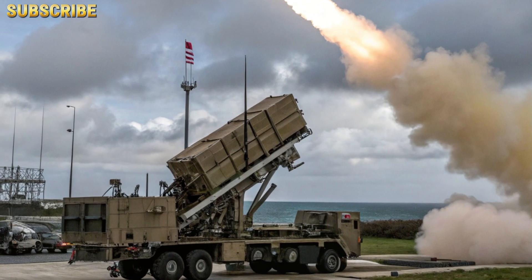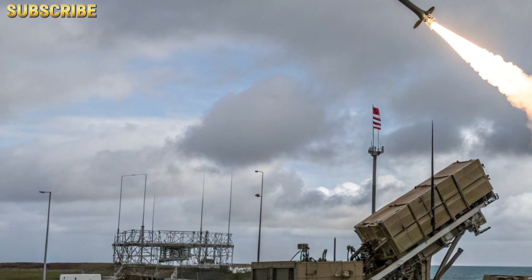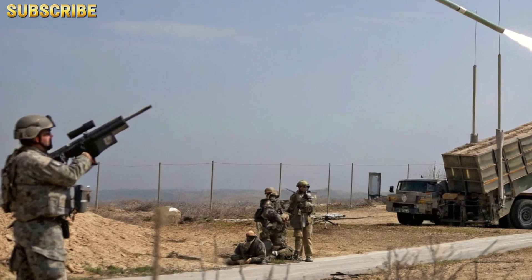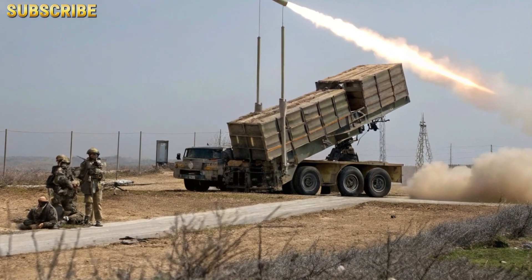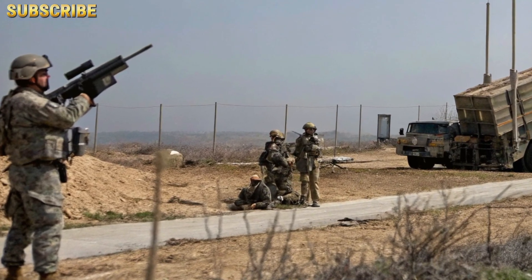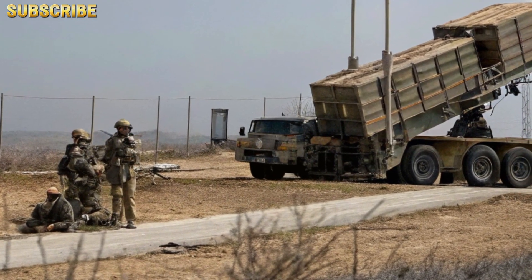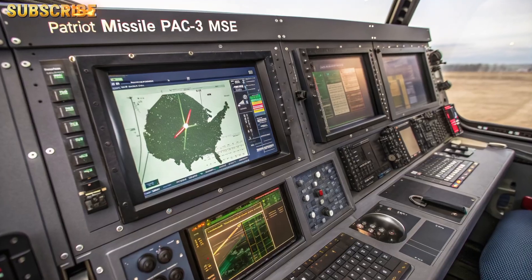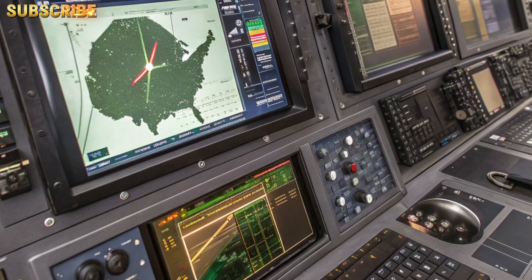What is the Patriot missile system? The Patriot — Phased Array Tracking Radar to Intercept of Target — system is a long-range, all-altitude, all-weather air defense solution developed by Raytheon, designed to detect, track, and destroy incoming tactical ballistic missiles, cruise missiles, drones, and advanced aircraft. In active service since the 1980s, it gained global attention during the Gulf War. The system consists of the AN/MPQ-65 radar, the Engagement Control Station (ECS), multiple truck-mounted launching stations, and various interceptor missiles including PAC-2, PAC-3, and PAC-3 MSE.